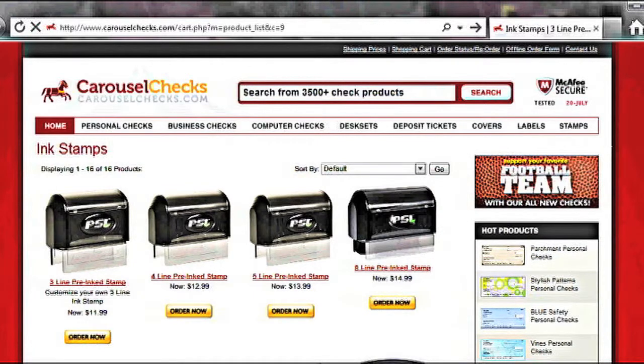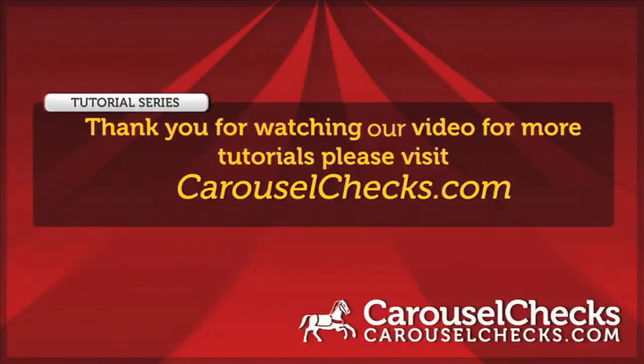Need more ink? We have red, green, blue, and black refills for your pre-inked stamps. Thank you for choosing Carousel Checks for all your checking needs.